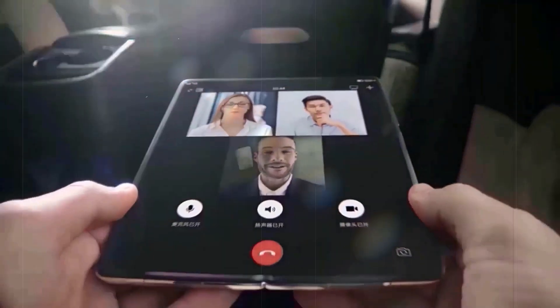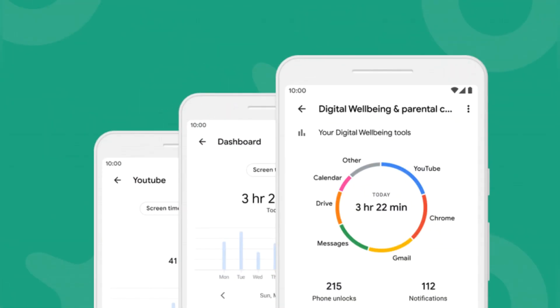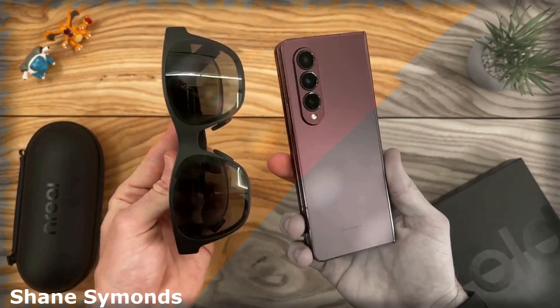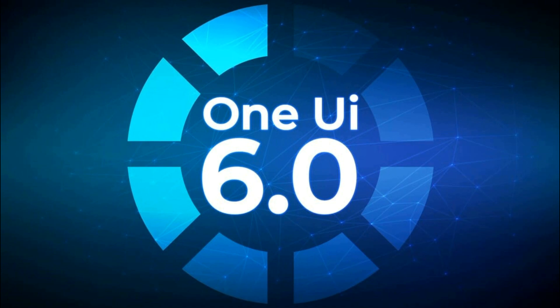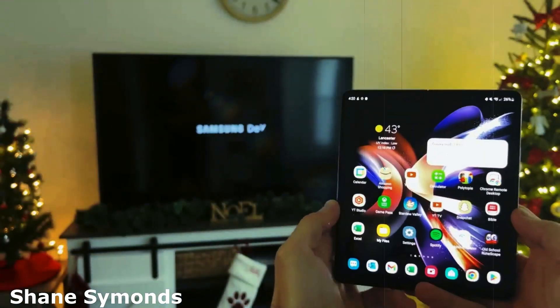Meanwhile, Samsung's One UI platform provides a customized user experience on top of the Android operating system, with features such as Dark Mode, Digital Wellbeing, and Bixby. The fact that Samsung is testing a new version of One UI using the Galaxy Z Fold 4 and Z Flip 4 shows its dedication to optimizing the user experience on its foldable devices. The new version is expected to bring significant improvements to performance, usability, and feature set.